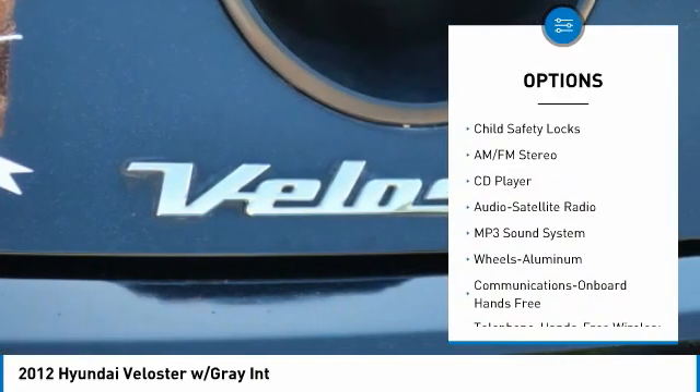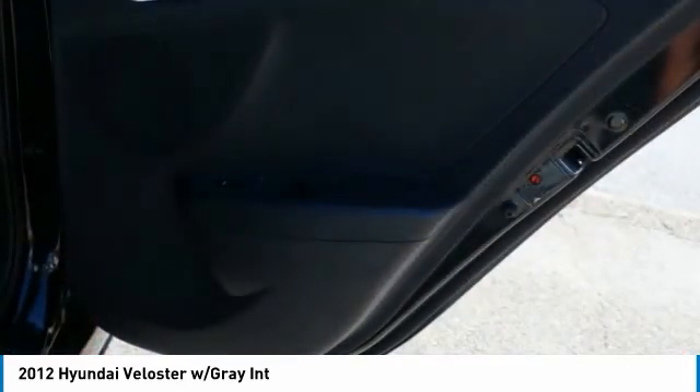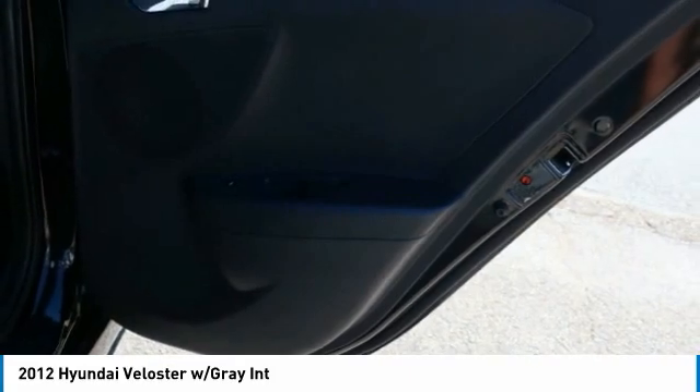Mirror memory, security system, cruise control, trip computer, and child safety locks. Your new ride is just a phone call away.